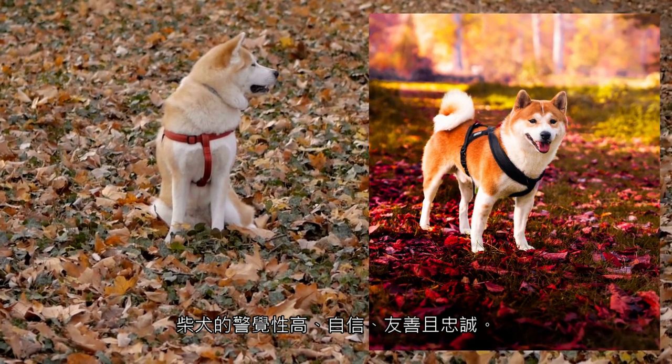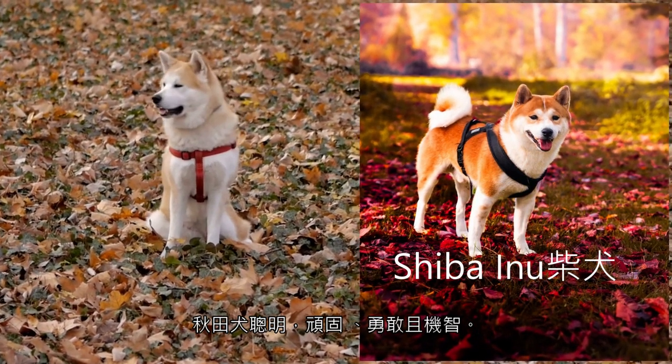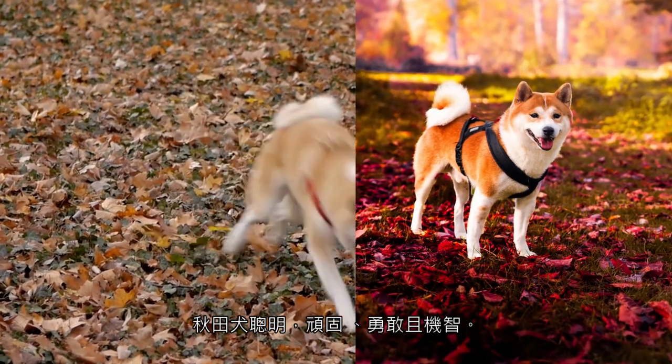The Shiba Inu is alert, confident, friendly, and loyal. Akitas are intelligent, stubborn, brave, and witty.